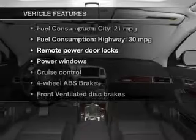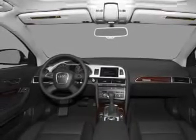Plus, enjoy these notable features included in this vehicle: keyless entry, leather seats, power door locks, power windows, cruise control, Bluetooth wireless, and AM/FM stereo with multi-disc CD player.